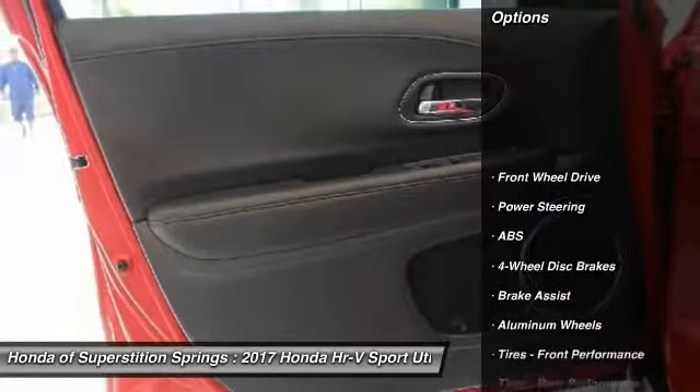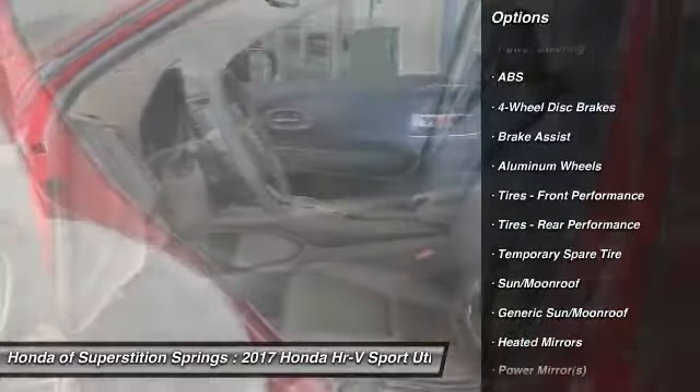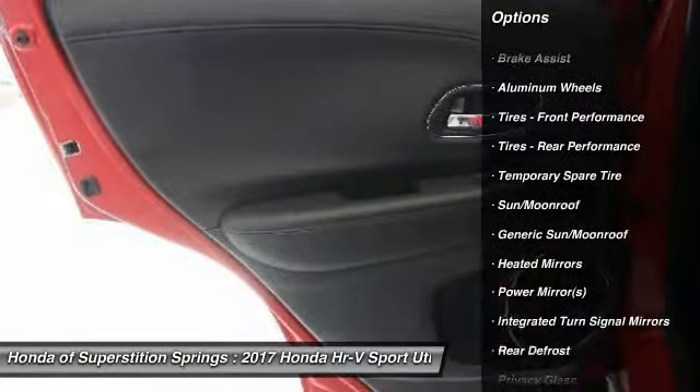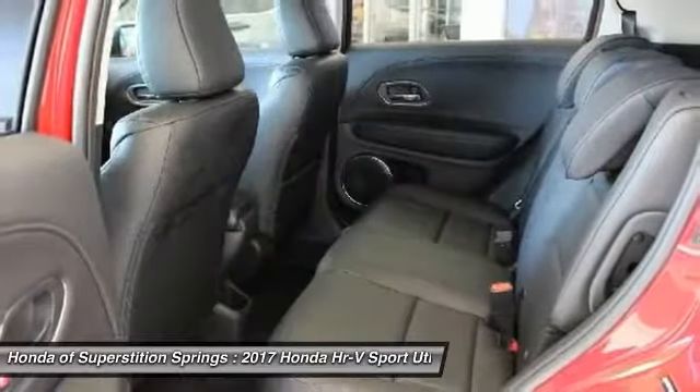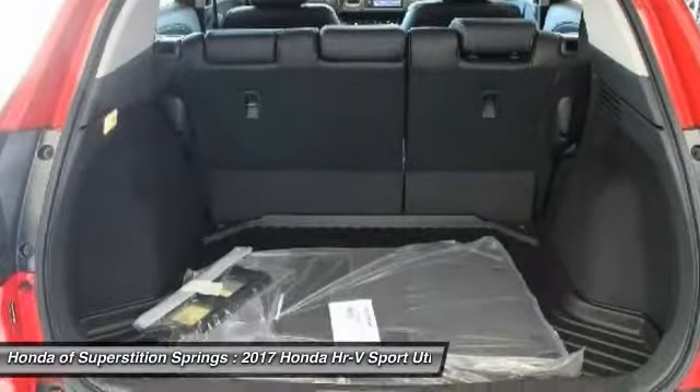Anti-lock braking system, steering wheel audio controls, keyless entry, Bluetooth, leather-wrapped steering wheel, adjustable steering wheel, power steering, aluminum wheels, four-wheel disc brakes, keyless start.